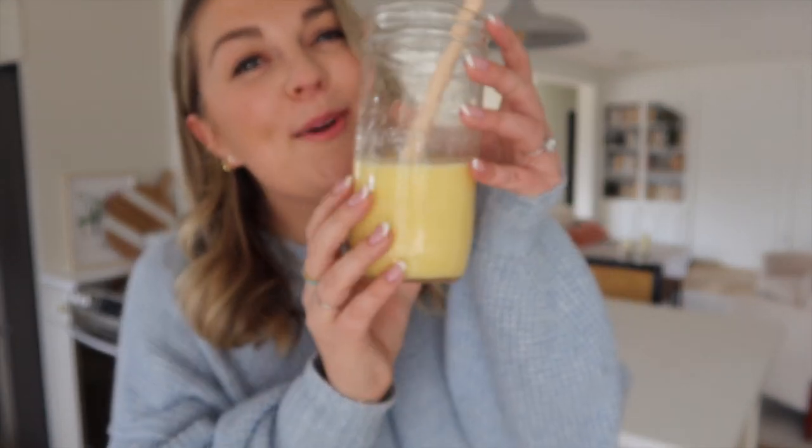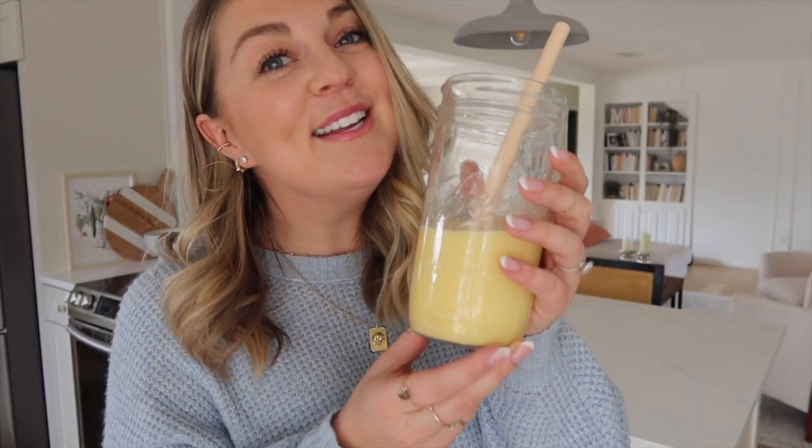You know this weird yellow drink you keep seeing me sip on in the early morning hours? It's the first thing I drink every morning. It is a religious part of my morning routine. It's one of the things that's helped me the most in healing my thyroid, my hormones, my metabolism. It makes me feel freaking amazing and I'm going to tell you all about it.